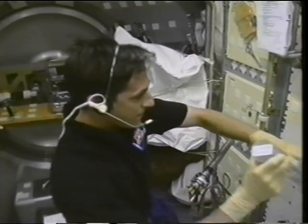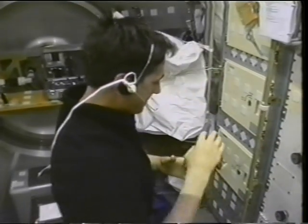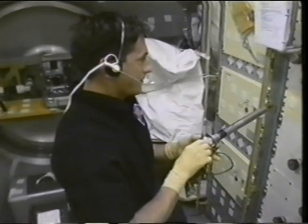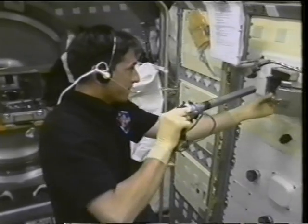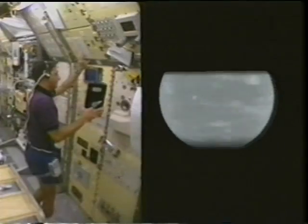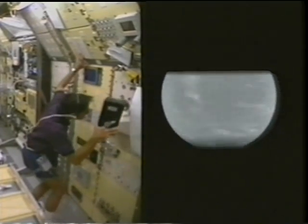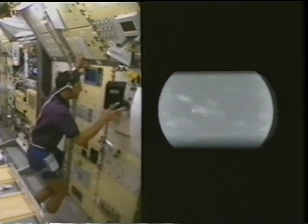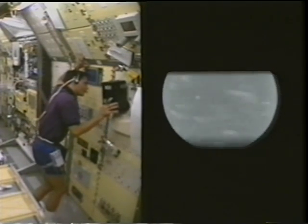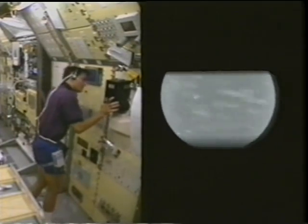Besides the combustion work, we had a number of material science experiments. I'm working at a facility here called the Large Isothermal Furnace — this is a Japanese facility, one of the two international partners we had on board — putting a new sample into the chamber. This is one of the German facilities called Tempus, an electromagnetic levitation furnace. You can see the round sphere on the right is a small molten material being heated up, spinning around and bouncing around as we process it.